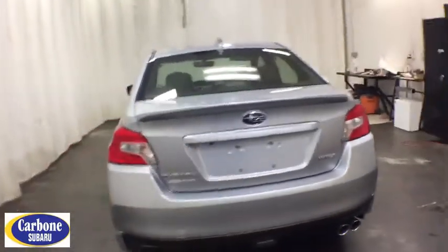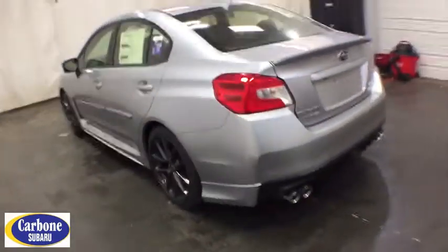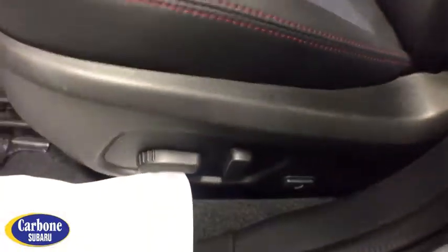Here are some of this vehicle's great options: backup camera, all-wheel drive, anti-lock braking system, stability control, traction control, keyless entry, steering wheel audio controls, Bluetooth, leather-wrapped steering wheel, power steering.